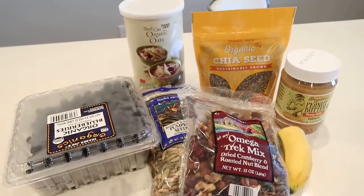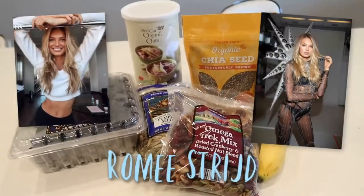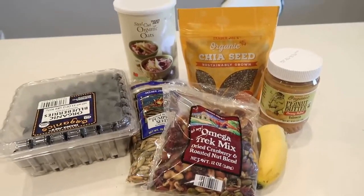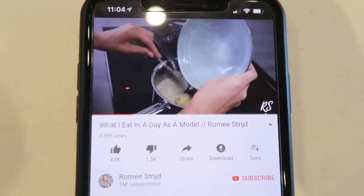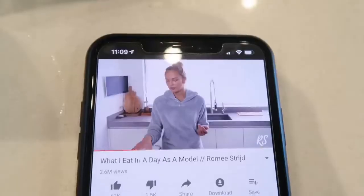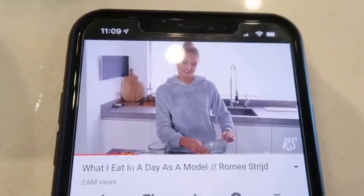I'm technically being inspired by a model a day. Today's is Romy Strid — I just watched her 'what I eat in a day' video. She has a YouTube channel, and for breakfast she makes this really good, tasty-sounding oatmeal. I'm starting with a mix of goji berries, pumpkin seeds, and chia seeds, boiling the oats for about six minutes.